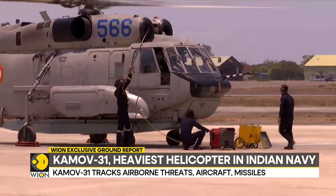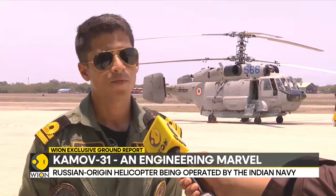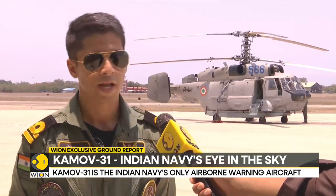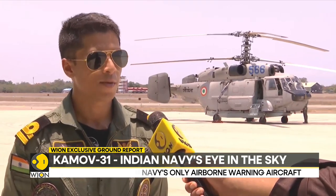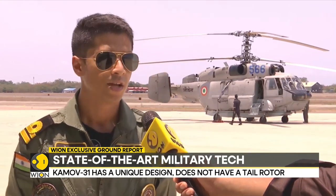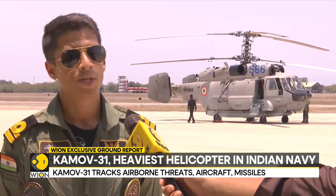So what does this helicopter do? It's an airborne early warning platform for the Indian Navy. It features contra-rotating rotors, and the Navy has only one of its kind. It is the only airborne early warning operating platform in the Indian Navy. It is used to detect incoming missiles, air targets, and surface targets, and thereafter transfers the radar picture via data link.